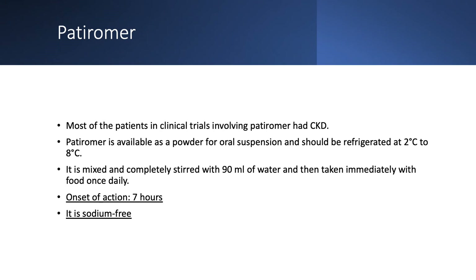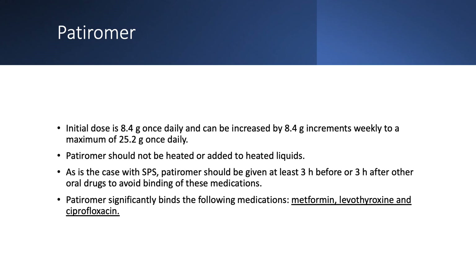The studies done with Patiromer were good — unlike K-exalate. Most patients had chronic kidney disease, which is our target population. Patiromer is available as an oral suspension — it's a powder refrigerated at 2 to 8 degrees Celsius. You mix the dose, 8.4 grams, in 90 ml of water, stir completely, and take it immediately with food once daily. It works in seven hours, which is reliable. It is sodium-free, making it appropriate for patients with congestive heart failure or chronic kidney disease.